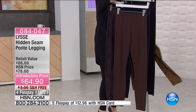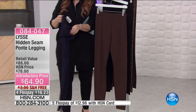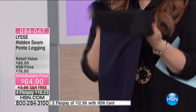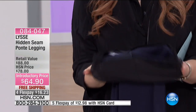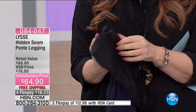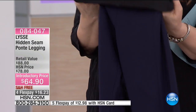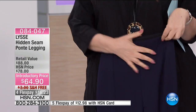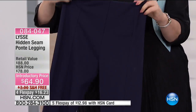I want to show you the inside — around the tummy area they've got this mesh that is really comfortable on the inside, going all the way around, with a kind of stretch to it. It's not a control panel, but what it does is flatten you out right at the top.